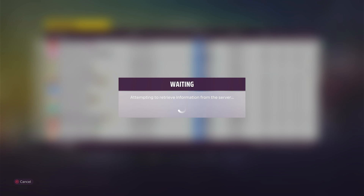Let's see where we are in the club, or in the friends list even. Yeah, OK, that'll do.